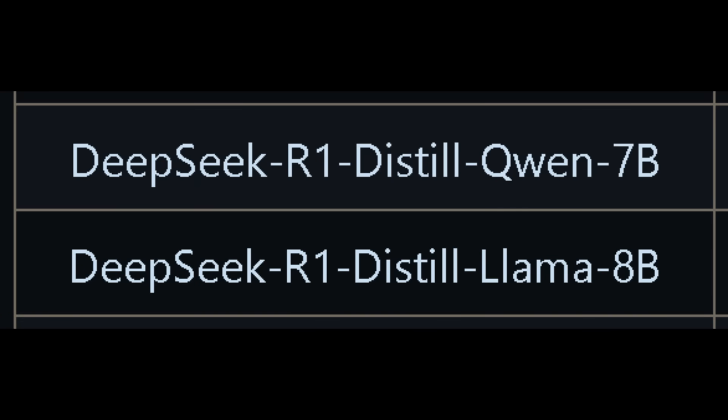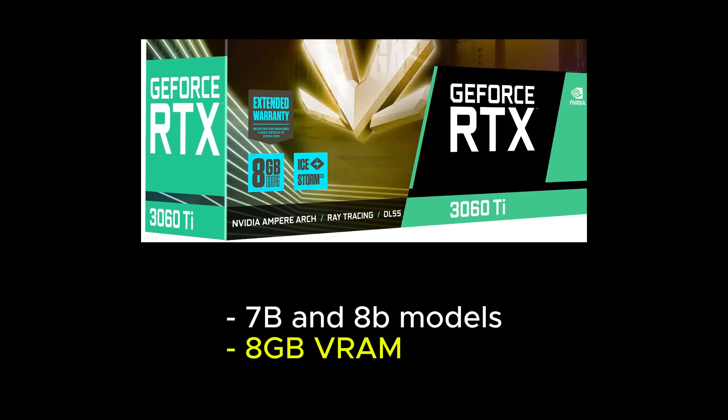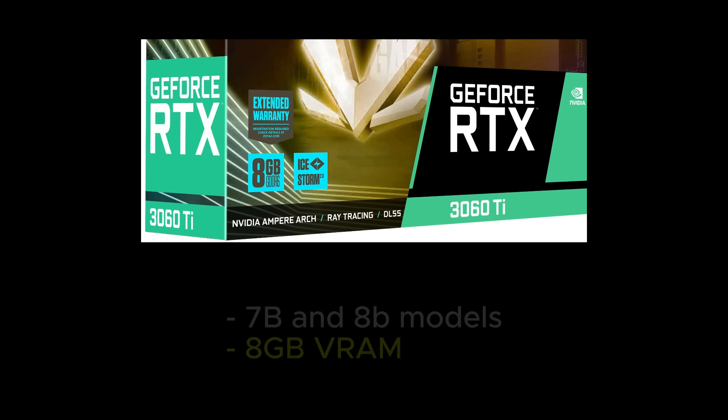For the 7b and 8b models, you'll need a GPU with dedicated VRAM to run them entirely on the GPU instead of using the CPU and RAM. The recommended hardware for the 7b and 8b models is a system with at least 8 gigabytes of dedicated VRAM, allowing the models to be loaded entirely onto the GPU.